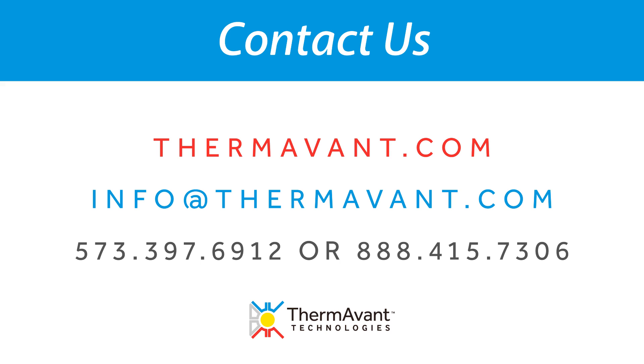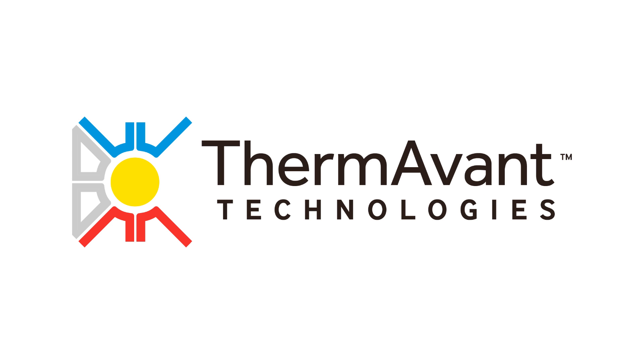Please contact ThermoVont to learn how our team, our technology, and OHP solutions can be used to improve the productivity and sustainability of your energy and technology systems. ThermoVont Technologies — at the forefront of thermal energy solutions.